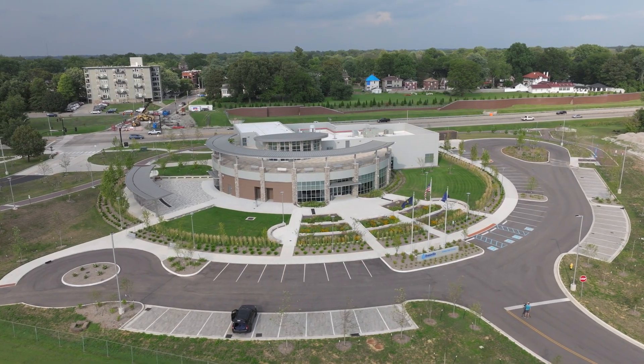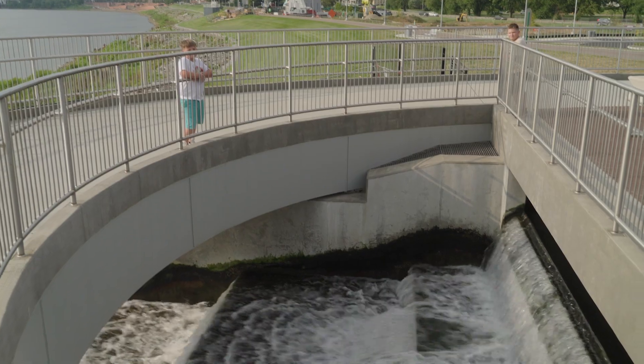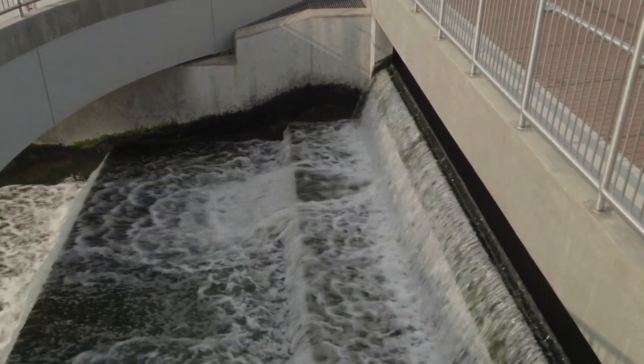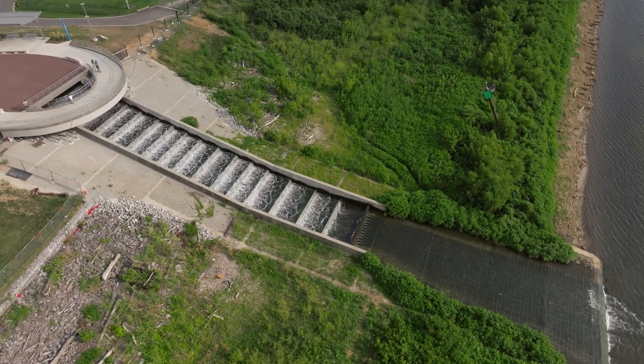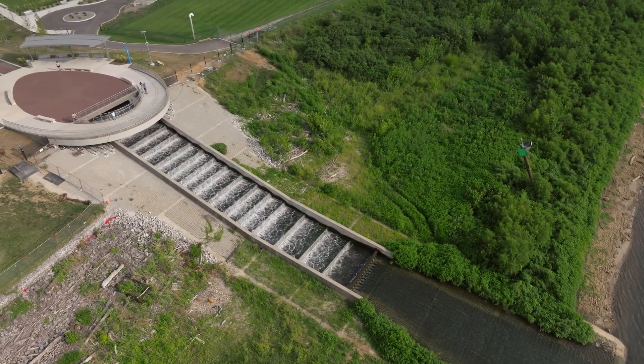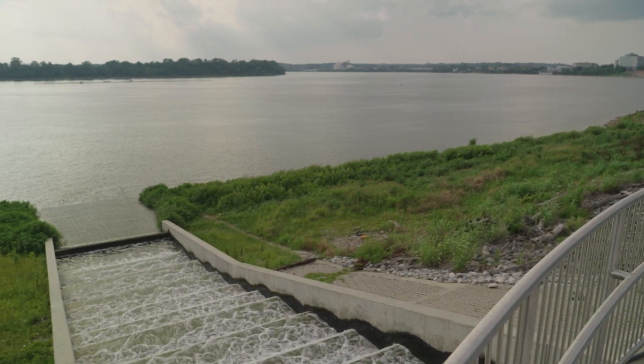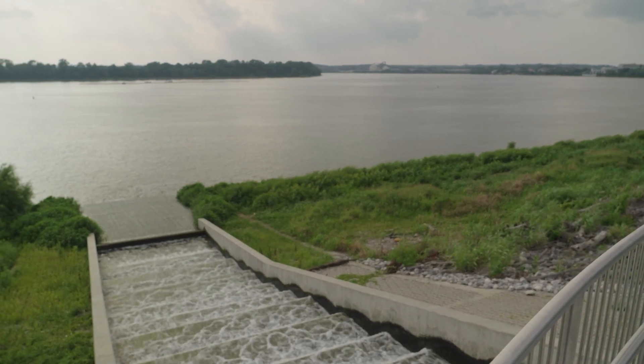At the most basic level, Sunrise Pump Station is designed to move up to 40 million gallons a day of treated effluent from the East Wastewater Treatment Plant to the Ohio River. The station's design allows the water to flow over the levee that protects the city from flooding, using a cascade to return water to the river through a series of small falls.